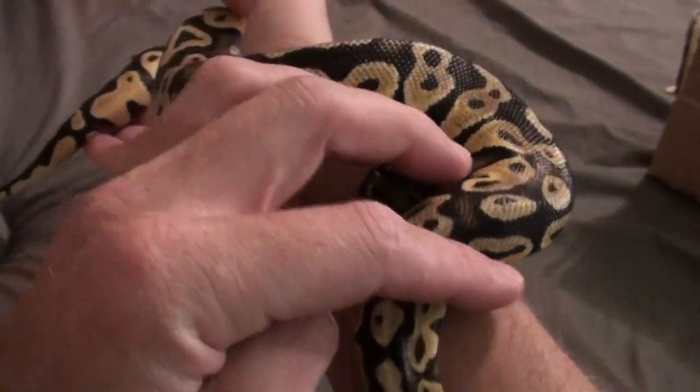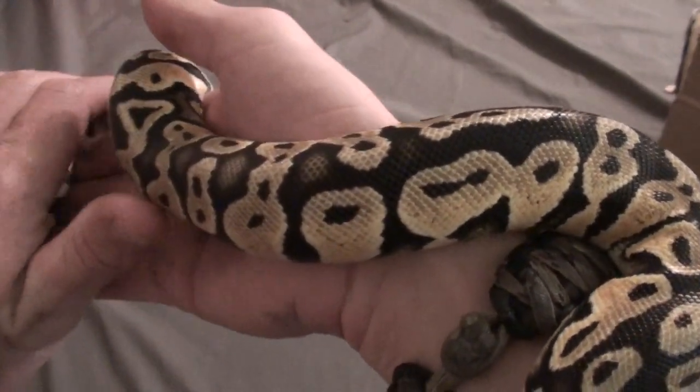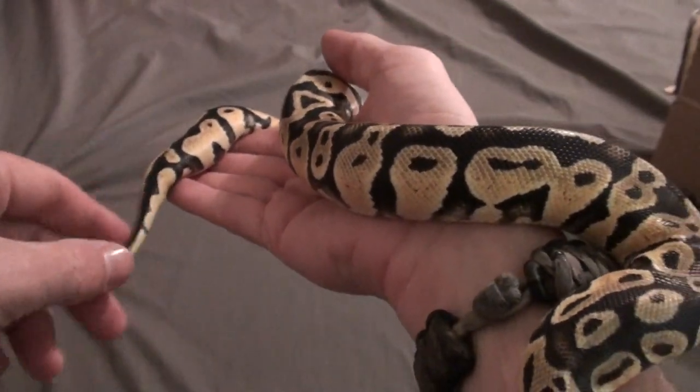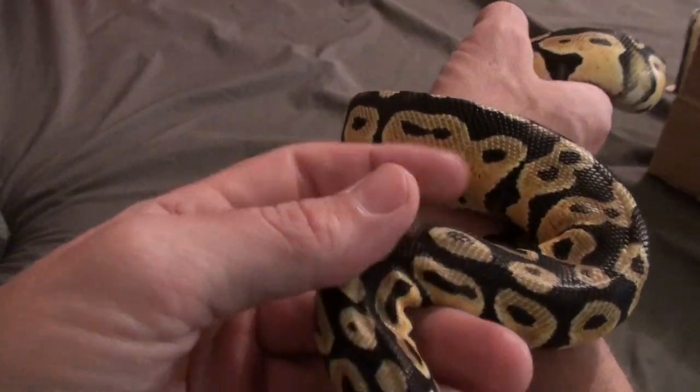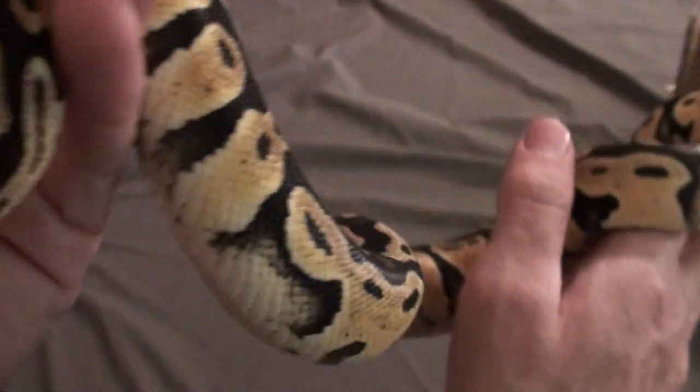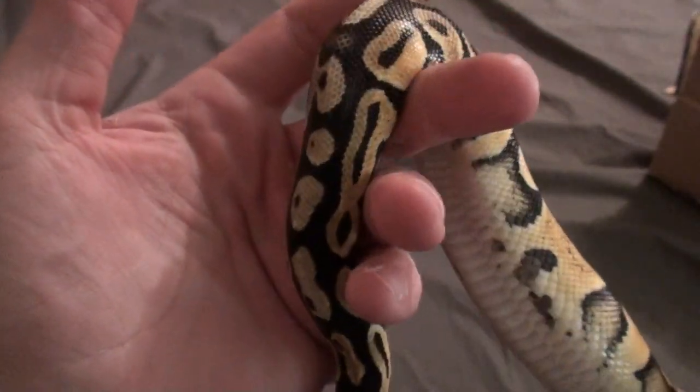A gentleman who brought her in also brought in approximately 30 other morphs that they distributed throughout their stores. So I just got lucky enough to come across her and him on the same day, and she's just magnificent.